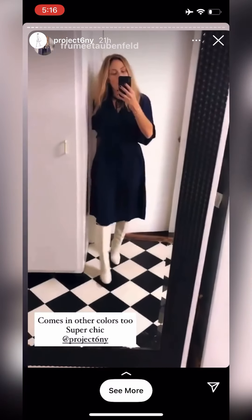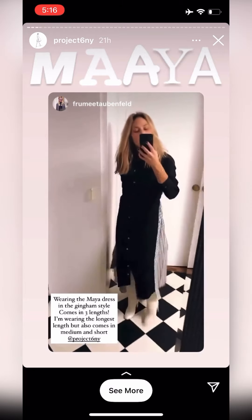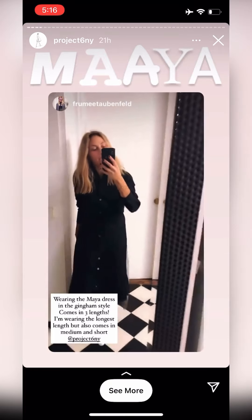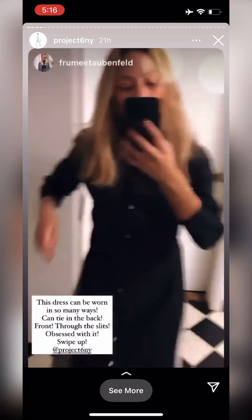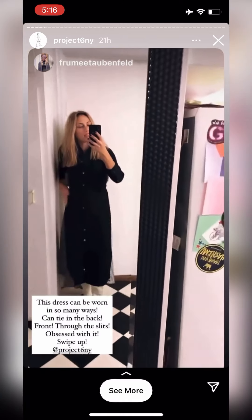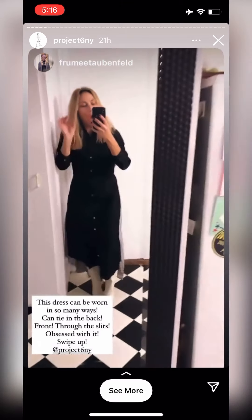Swipe up — on sale now. Here is the Maya dress in the gingham style. It comes in three lengths. I'm wearing the longest length, but it also comes in a medium length and a short length. What's so awesome about this is that you tie it — it has a tie in the back as you can see, but you can also tie in the front. You can tie in the slips over here. I love this dress because it is so versatile and you can wear it in any way. Obsessed.